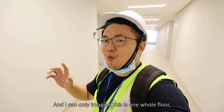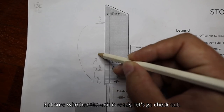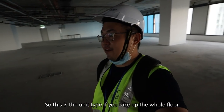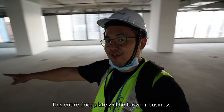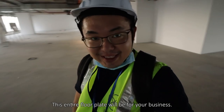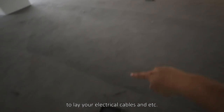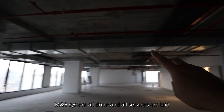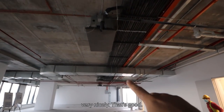I can only imagine if this is one whole floor. This is the type of unit if you were to take up the whole floor — this entire floor plate will be for your business. It will have under-floor trunking systems for you to pull electrical cables and things like that, and all the services are done very nicely.